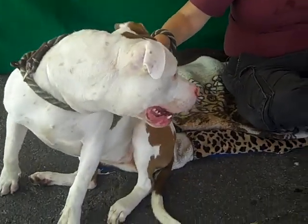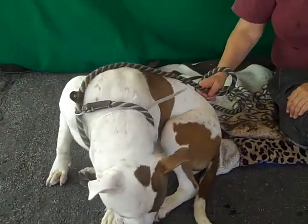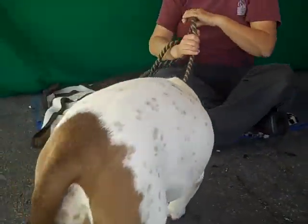This is Izzy. Izzy's ID number at the Baldwin Park Shelter is A4919151. She is a stunning female white and tan pit bull mix. What beautiful markings she has.